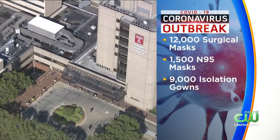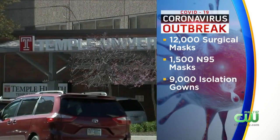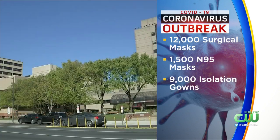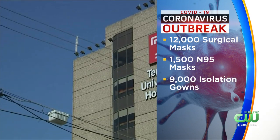Temple University Hospital is asking for donations of personal protective equipment. Right now, Temple says it's using 12,000 surgical masks, up to 1,500 N95 masks, and 9,000 isolation gowns every single day. That's more than five times the typical amount.